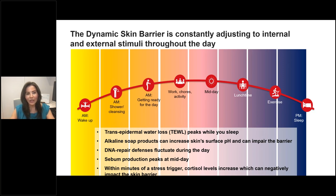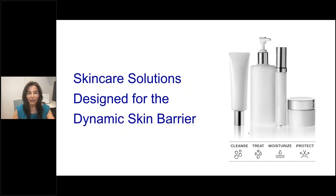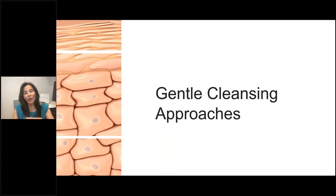To highlight key points: transepidermal water loss peaks when you sleep, emphasizing the need for hydration before bed. Alkaline soaps impact skin surface pH and skin barrier function. DNA repair defenses fluctuate throughout the day. Sebum production peaks midday. And cortisol levels in response to stress triggers will negatively impact skin barrier function. This is where we look for skincare solutions designed to respect and complement that dynamic skin barrier. We're going to look at both cleansers and moisturizers — these are in a marriage, and you should never think about a cleanser without thinking about a moisturizer.